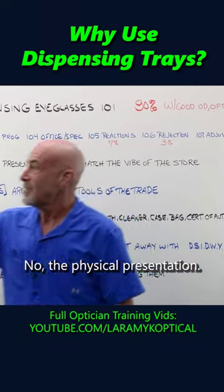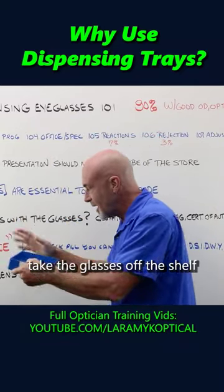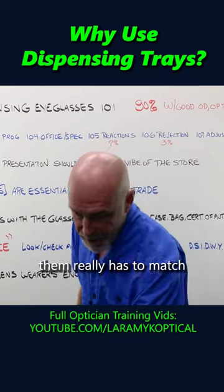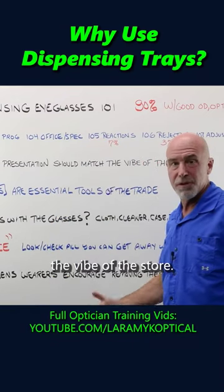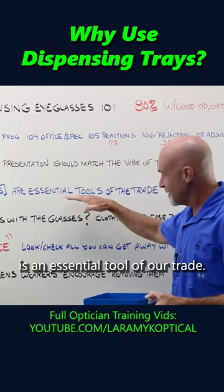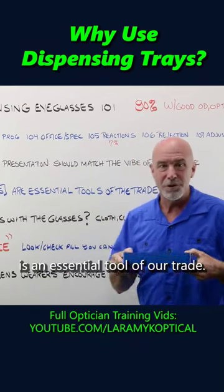The physical presentation — how I'm going to take the glasses off the shelf and bring them to my customer and present them — really has to match the vibe of the store. With that said, the tray is an essential tool of our trade.